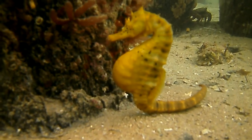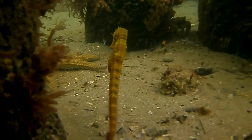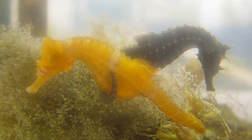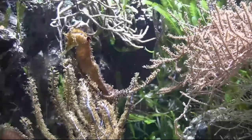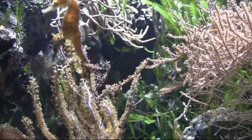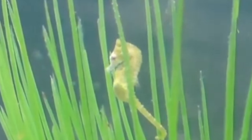They spend most of the day eating. Their eyes can move independently of one another so that they can look for food and look out for predators at the same time. Some species mate for life. Unlike the majority of animals in the world, male seahorses give birth, not the females. Male seahorses carry the developing embryos in a pouch, much like a kangaroo.